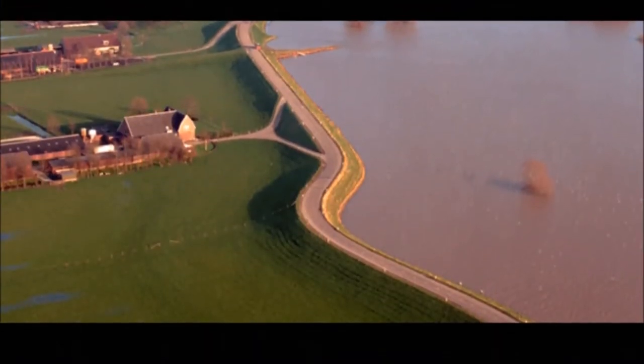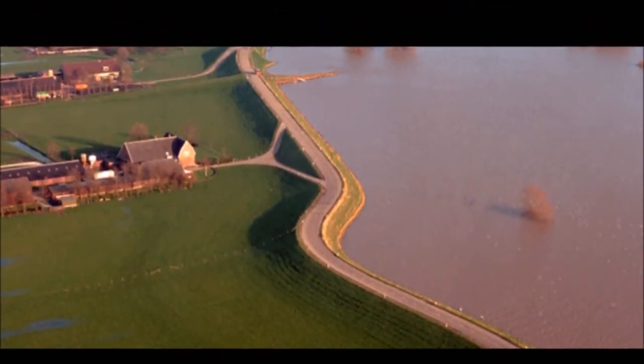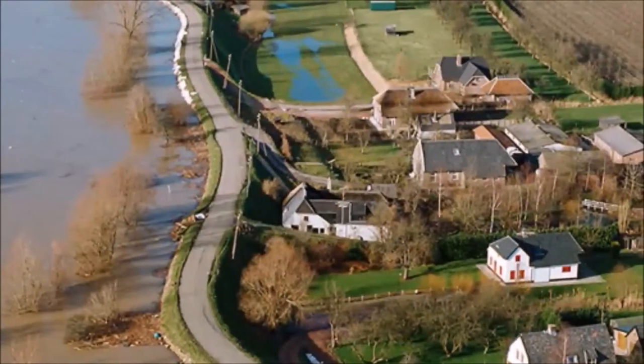Now we're at the other side of the dike, so you can see this is the riverside. The dikes protect the country from this river if it would ever flood, and that can really happen because we are very low — below sea level — especially in this area of the Netherlands, in the south of Holland.